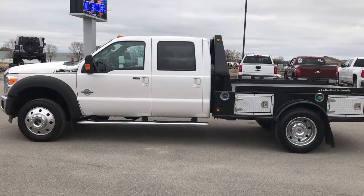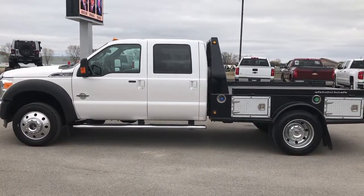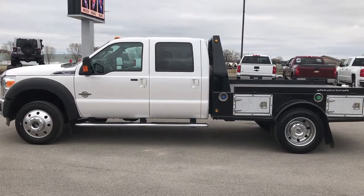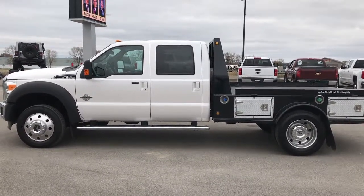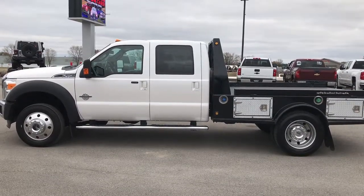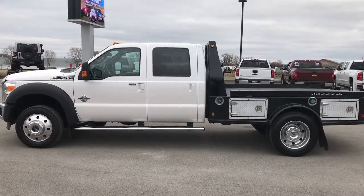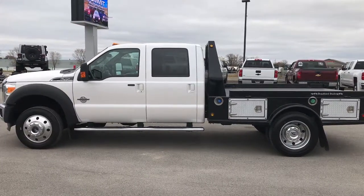Thank you so much for checking out my video. If you want to make this one yours, give us a call right now at 920-921-0850. Ask for one of our sales associates to make this truck yours today. That number again is 920-921-0850. If you want to check out more, go to youtube.com/summitauto. Remember to like, subscribe, and share.